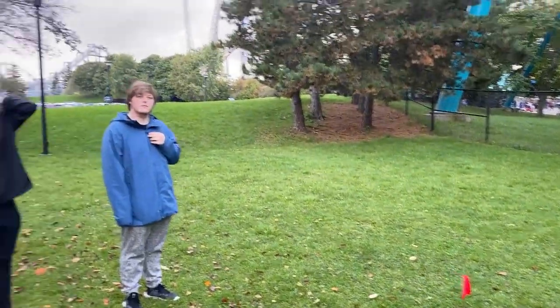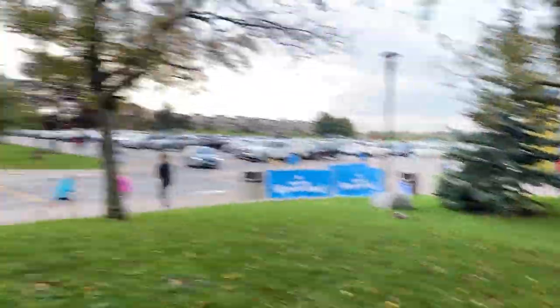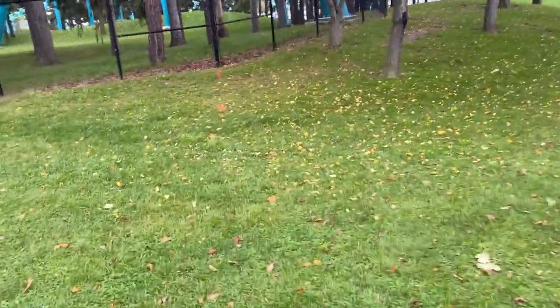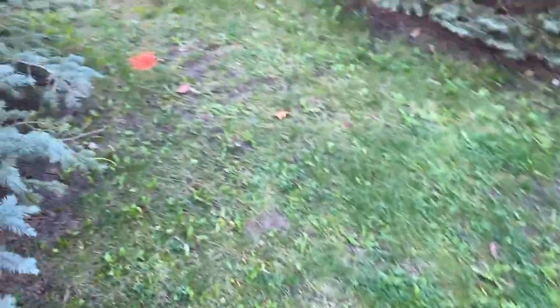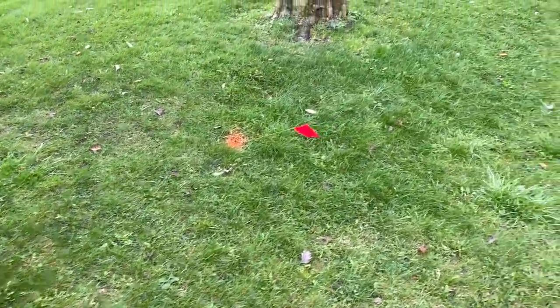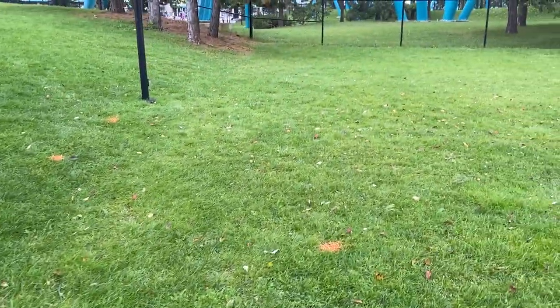They might be potentially moving guest services and ticket sales out here into this area. They could do that very simply, or have self-serve kiosks where you can purchase your tickets or season passes — that could be a potential reason for what's going on here. I also suspect they are going to extend the pickup and drop-off area. That is a reach and unconfirmed, but I do see signs that the pickup and drop-off area might be getting extended.